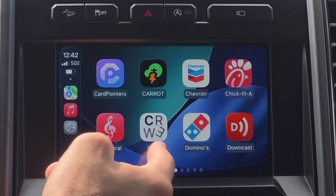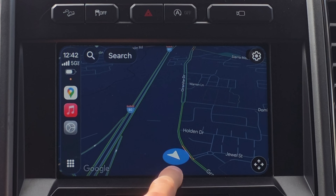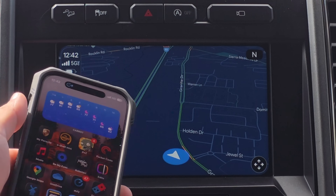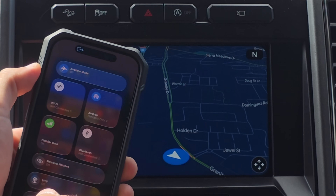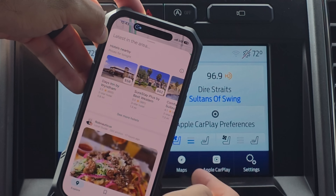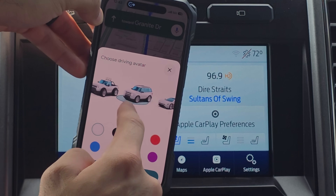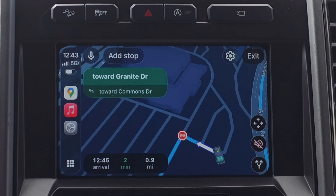In Google Maps — and this also works on Waze — the navigation arrow icon can be fully customized. To change it to an icon that matches your vehicle's color, disconnect your iPhone from CarPlay by turning off Wi-Fi and Bluetooth but leaving cellular on. Launch Google Maps, search a destination, hit start, and tap on the vehicle icon. Here you can change it to something else, and it will update in real time when you reconnect to CarPlay.